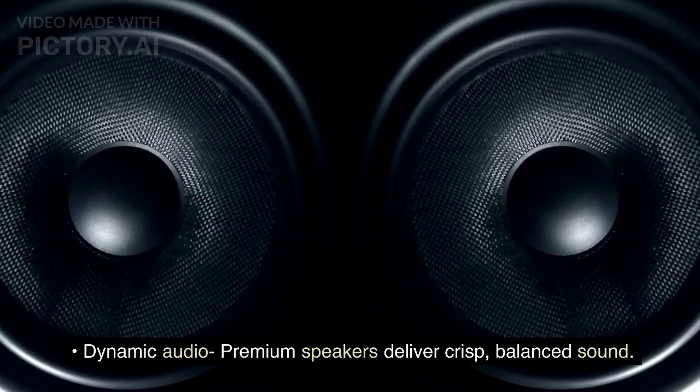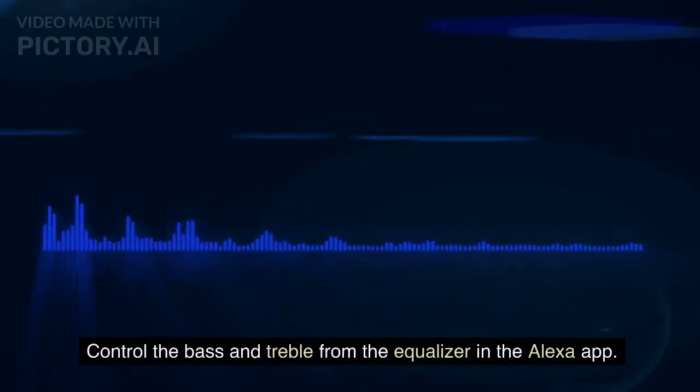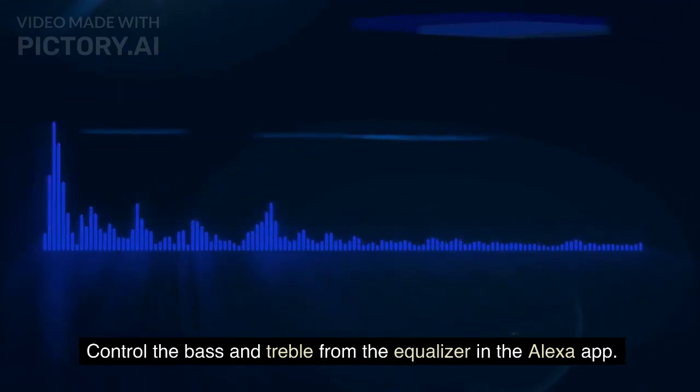Dynamic Audio Premium Speakers deliver crisp, balanced sound. Control the bass and treble from the equalizer in the Alexa app.